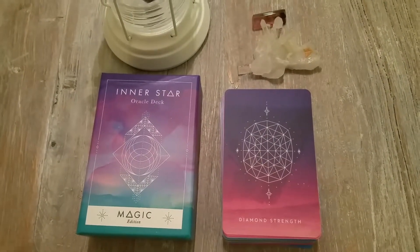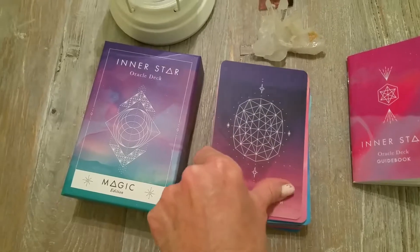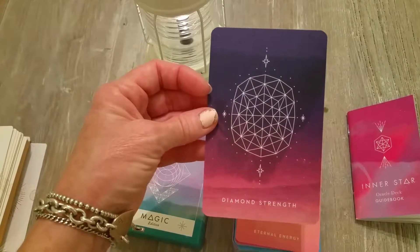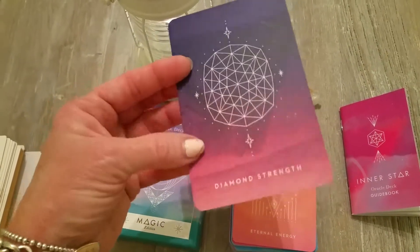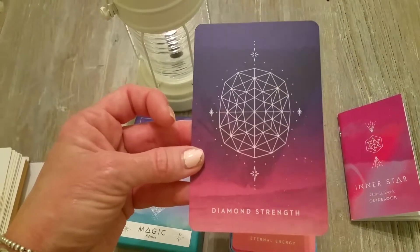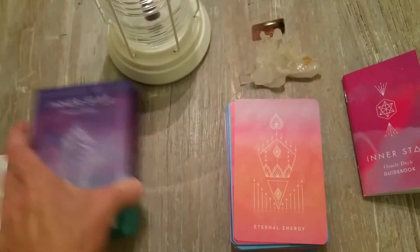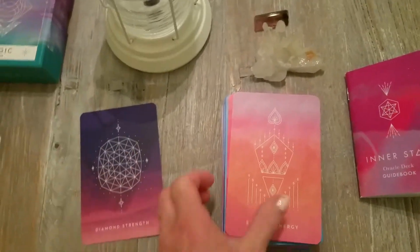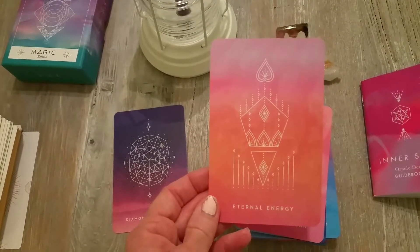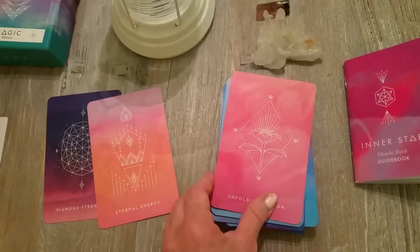I feel like I'm getting more meanings from the cards than what's in the book. This is probably my favorite card — look at that, isn't that just incredible? Some of these you can see an extra image subtly in the background; on others it's not as apparent. The colors in this deck are just incredible — like sorbet. The shapes are really interesting and super vibrant.